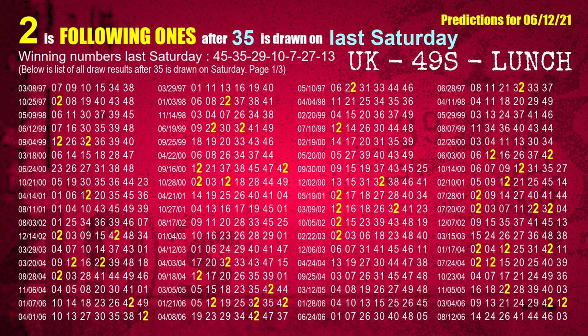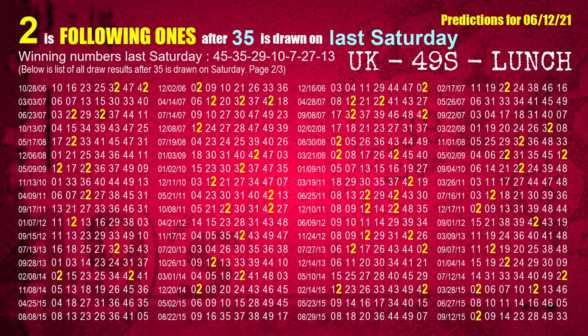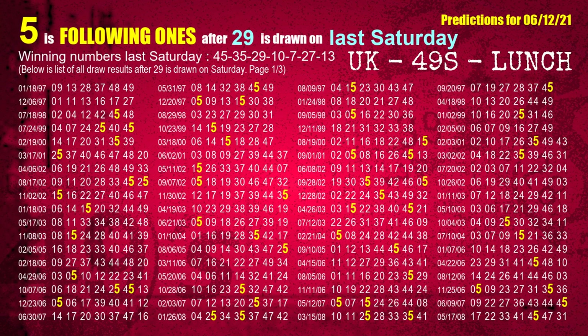The second winning number last Saturday is 35 — the most frequently following units digit is 2 when 35 is the winning number on last Saturday. The third winning number last Saturday is 29 — the most frequently following units digit is 5 when 29 is the winning number on last Saturday.